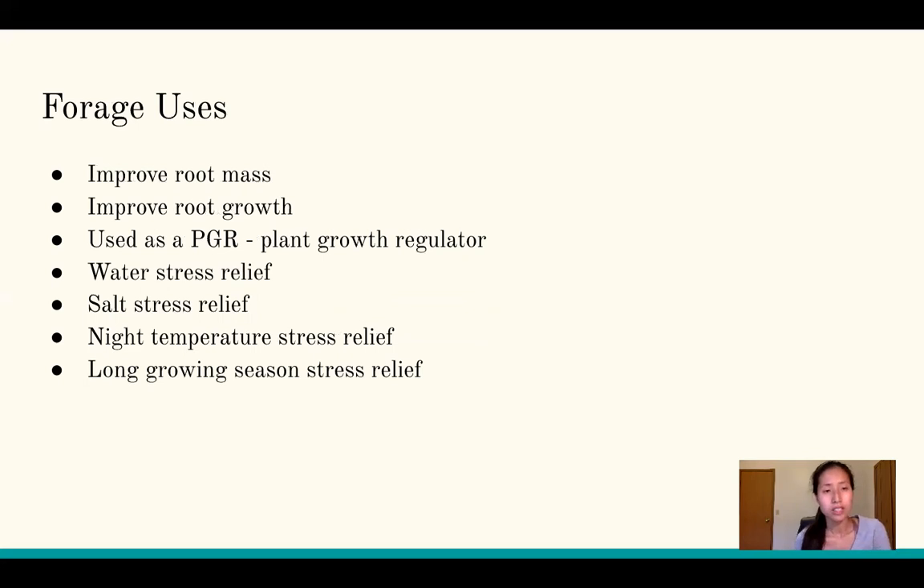In forages, seaweed fertilizer is used to improve root mass and root growth. It's also used as a PGR — a plant growth regulator — and to help with water stress, salt stress, and night temperature stress relief. In my situation, with a longer growing season, you expose yourself to more risk of disease and other problems that could potentially occur.